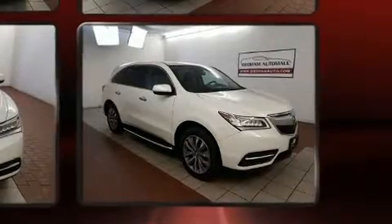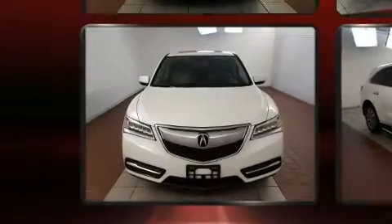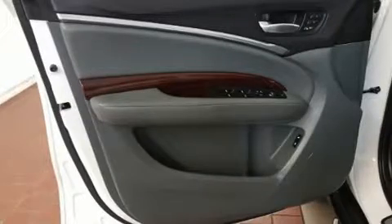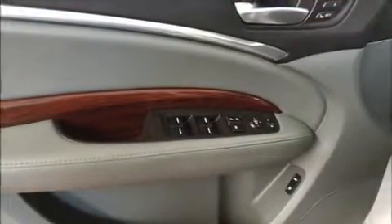It includes heated seats, a built-in garage door transmitter, automatic temperature control, and more. Everything is where it ought to be, from the dashboard controls to the door locks and window controls.